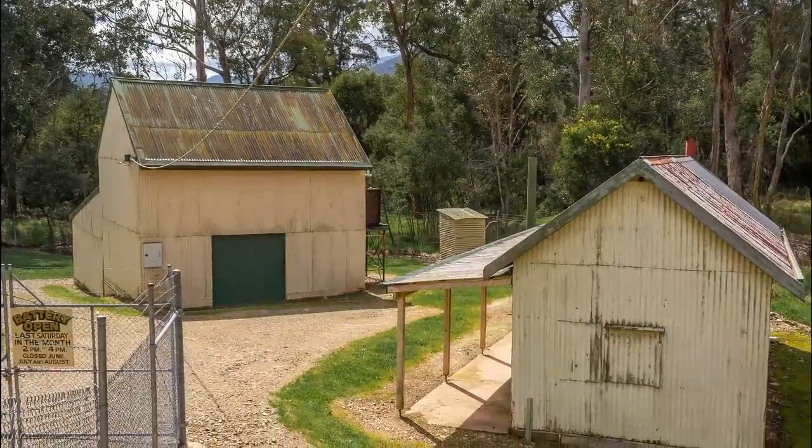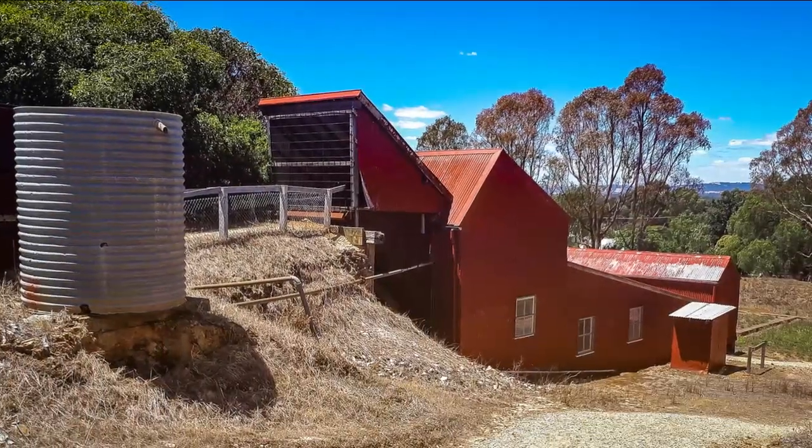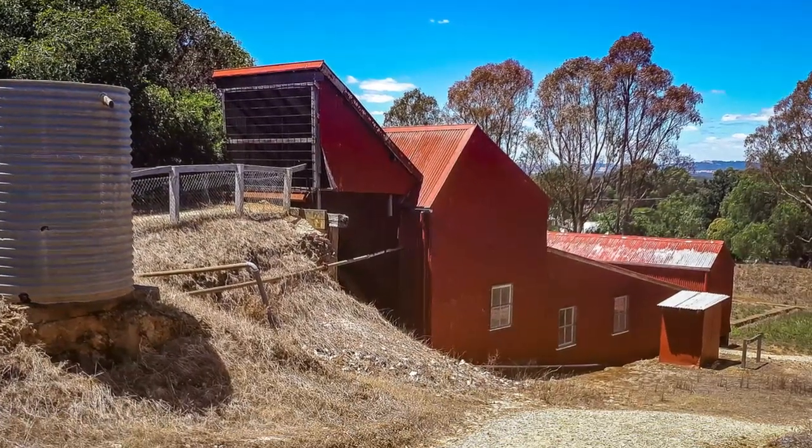In this video, we will take a quick look at Victoria's six surviving state gold batteries, which are located at Rutherglen, Wedderburn, Mount Edgerton, Maldon, Creswick, and Bright.